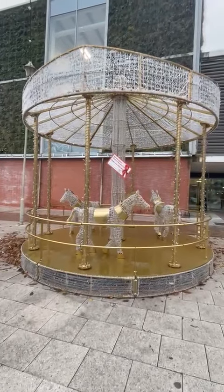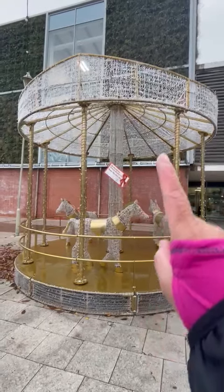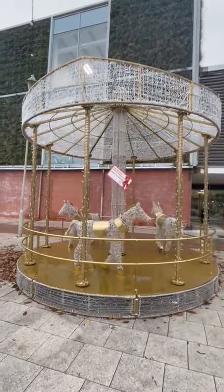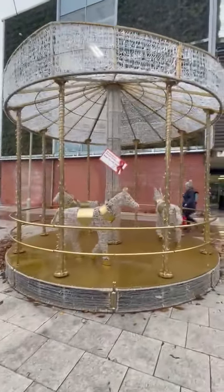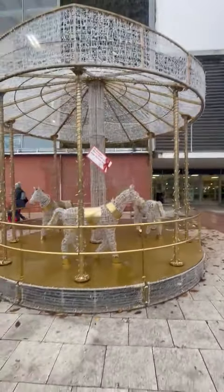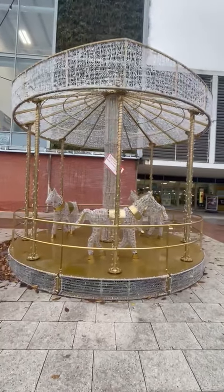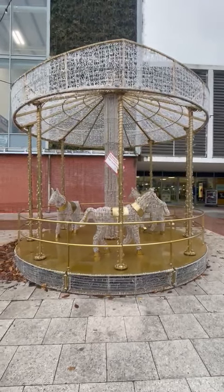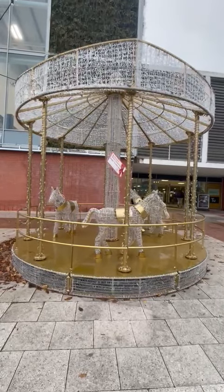They put a lot of Christmas lights even on the top — that one over there is full of Christmas lights. So it is really very attractive when it's nighttime. A lot of people are just passing by and enjoying the bright colorful lights at night. Thank you guys for watching!